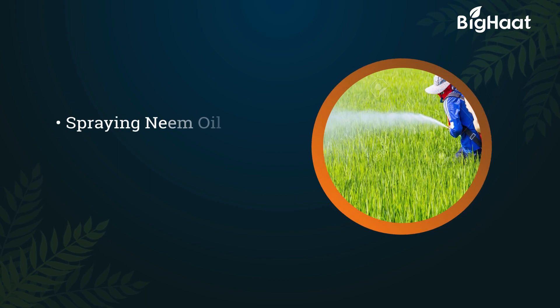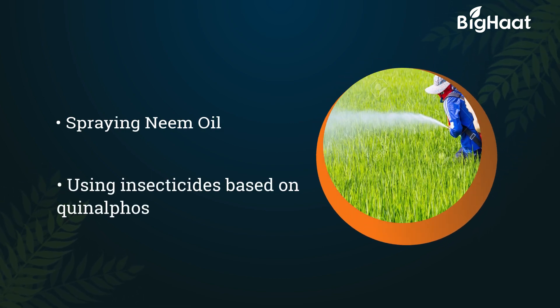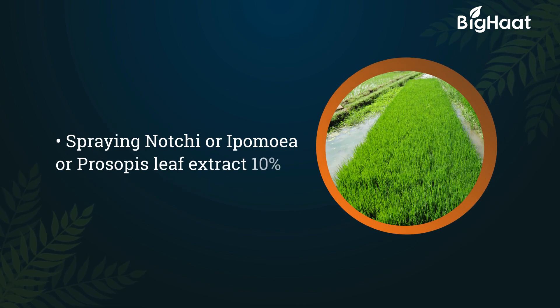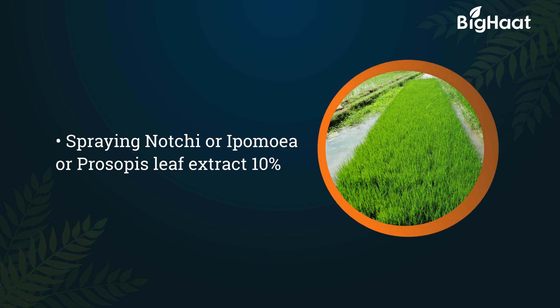Spray neem oil. Spray appropriate insecticides such as quinalphos. Spray notchi, or ipomia, or prosopis leaf extract at 10%.